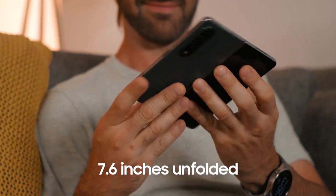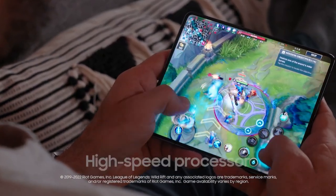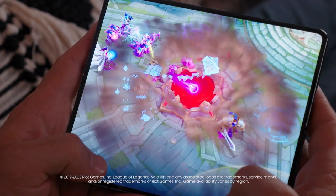Unfold an immersive 7.6-inch screen. Pair that with a high-speed processor, long-lasting battery, and 120 hertz refresh rate for unmatched gaming. Pocket-sized phone, tablet-sized experience.